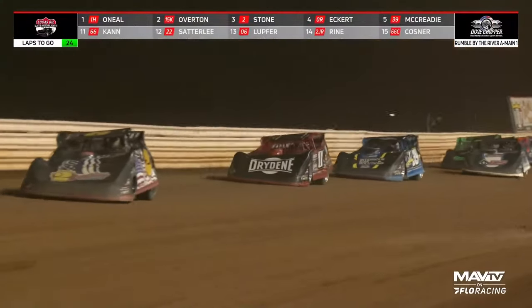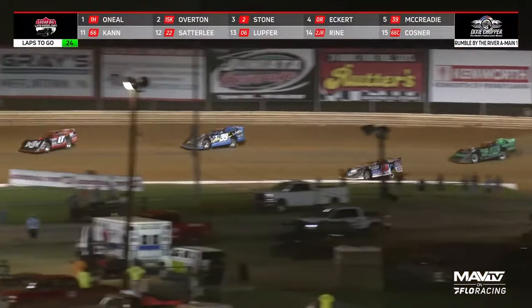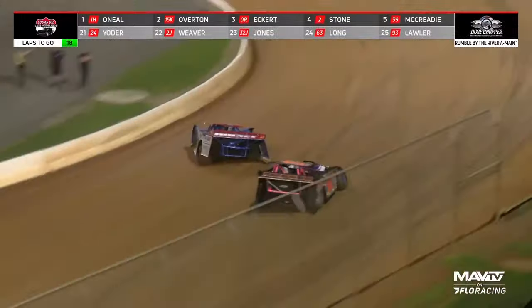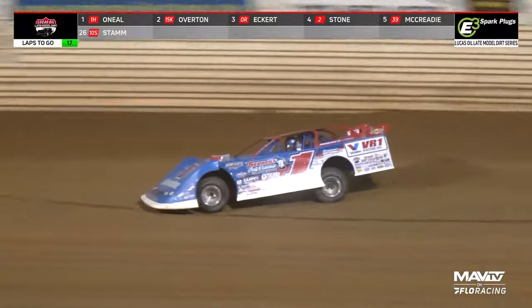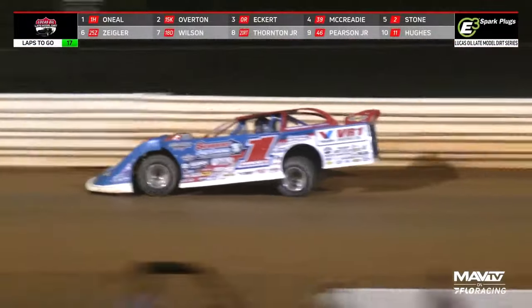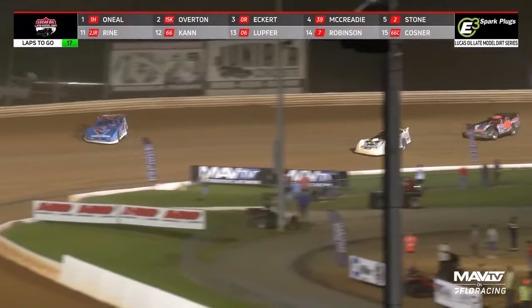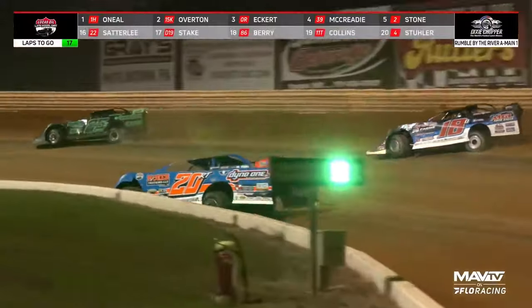Fifth spot right now is McCready over Dalton Wilson. Mason Ziegler currently sits in seventh. There comes Dalton Wilson down to the inside of McCready — a battle for fifth. As your race leader Hudson O'Neill goes to sidestep the 10 of Dave Stan, he puts that car one lap down, and that car is now a buffer between himself and second place driver Cody Overton. Overton going to work his way by Stan going into turns three and four, trying not to lose much ground to Hudson O'Neill. O'Neill had seven-tenths of a second on Cody Overton that last time by.